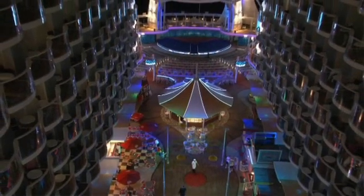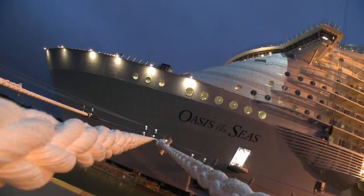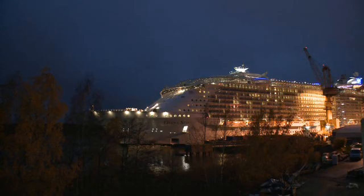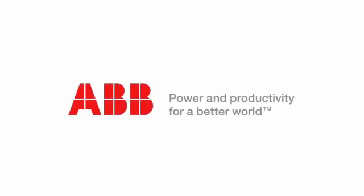ABB has worked with Royal Caribbean, the owner of Oasis of the Seas, on more than a dozen vessels over the past 10 years, bringing a wealth of power and automation expertise to these demanding projects.